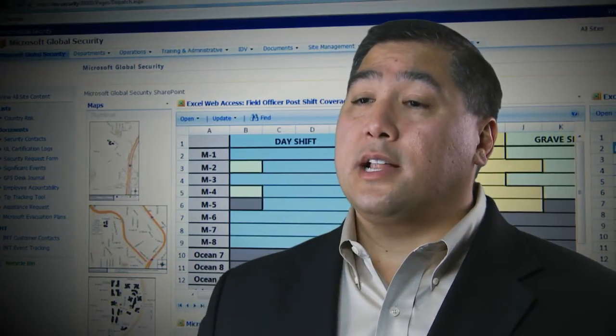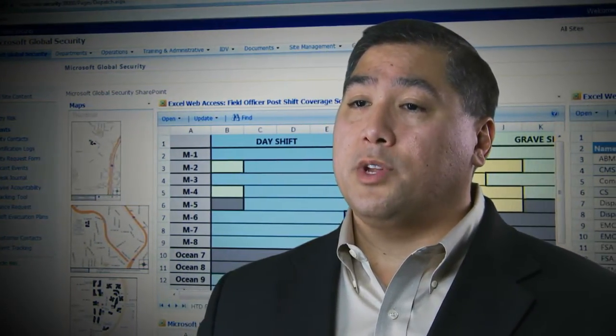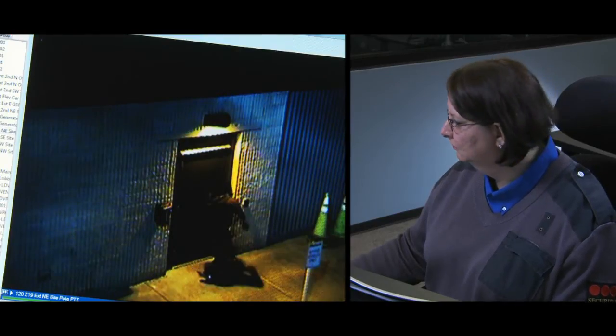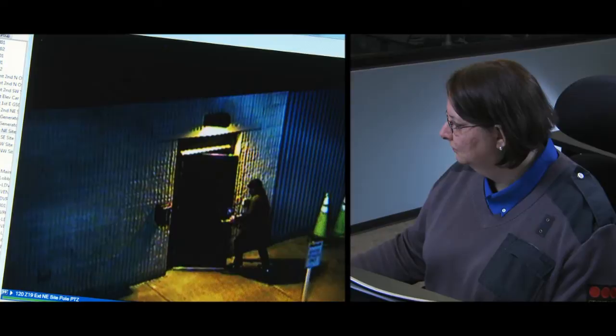The new tools and technologies have fundamentally changed the way we do business. Being able to pull up video immediately and review an alarm allows us to maximize our response to those events. And by having tools we can maintain ourselves, it gives us the flexibility to adjust our processes and improve our operations.